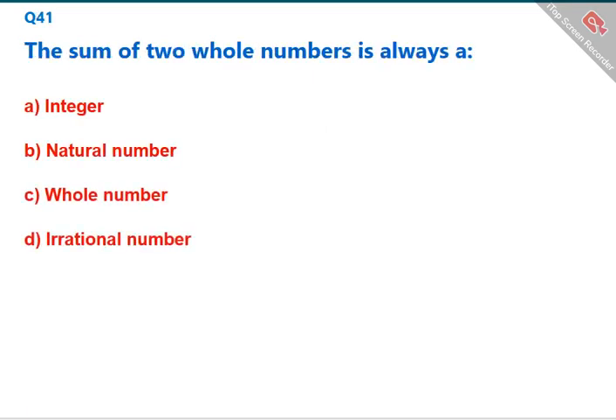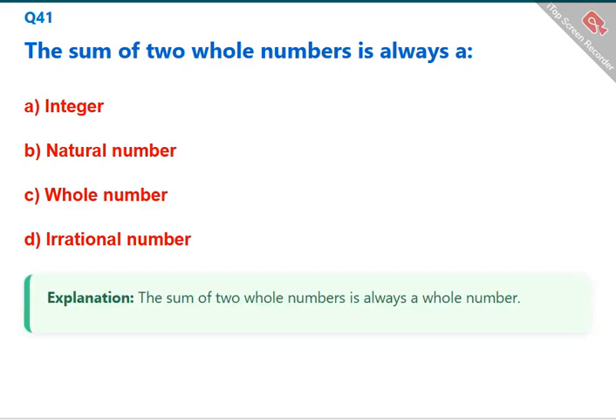The sum of two whole numbers is always a whole number. The correct answer is C: whole number.